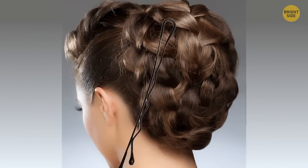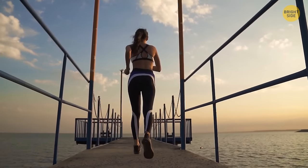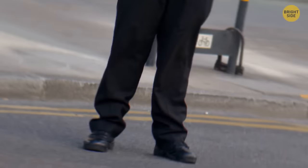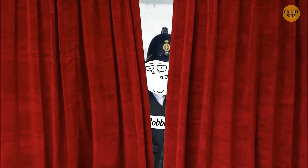Bobby pins are designed so that the zigzag part goes onto your scalp, not the flat part. This gives a greater grip on the hair and skin, making the pins stay in longer.